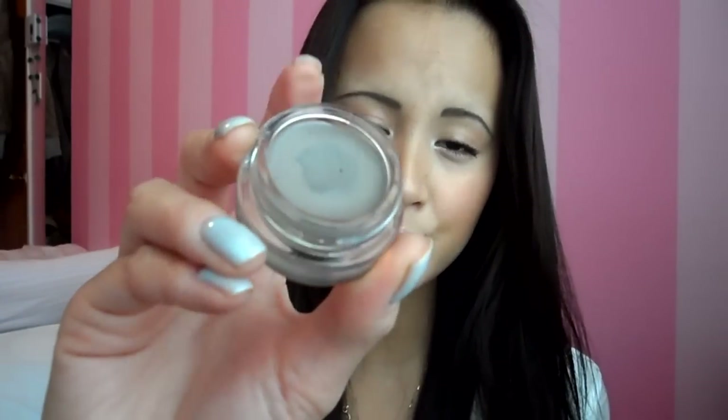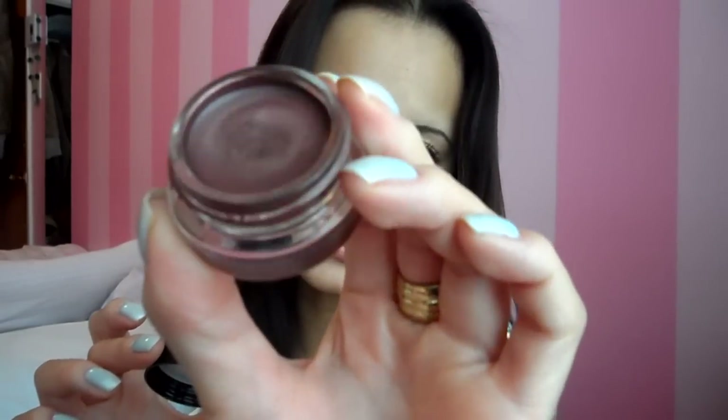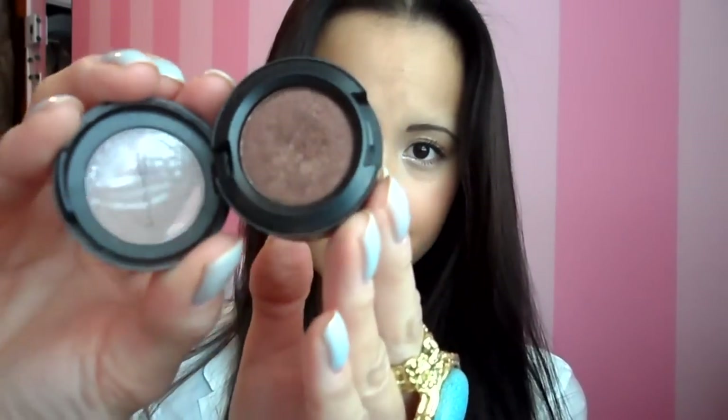Next are these Color Tattoo 24-hour eyeshadows from Maybelline. I have two I'm totally in love with. The first is Toughest Taupe, which is their matte taupe color — I love pairing it with my MAC eyeshadow in Satin Taupe to create a nice gray smoky eye. The other color I love is Pomegranate Punk, which is a reddish color. I love pairing that with my MAC eyeshadow in Glamour Check. These two have been my favorite things for my eyes.